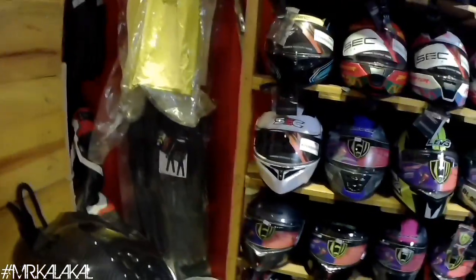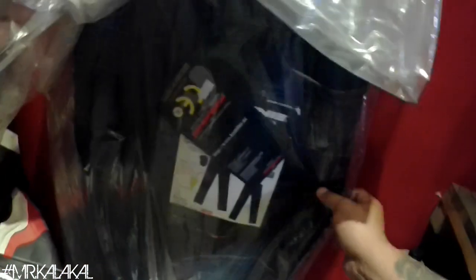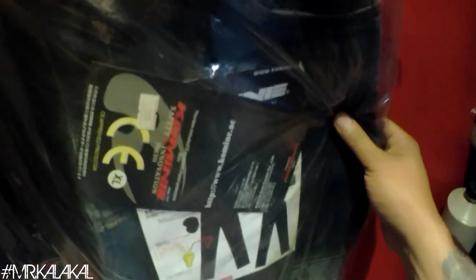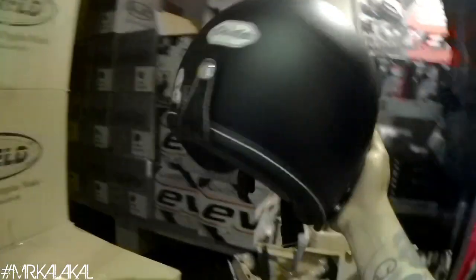May mga riding gears din siya nandito — meron din siya mga riding gear. Like yung riding pants — magkano to? 719? Pero laki ng size — XL. Yung mga jacket din available yan. Wala nang stock kasi yun — yung denim niya. Maganda yung denim niya nun.